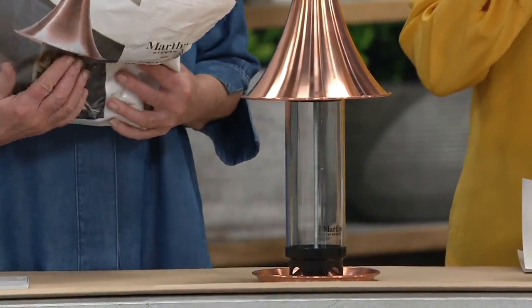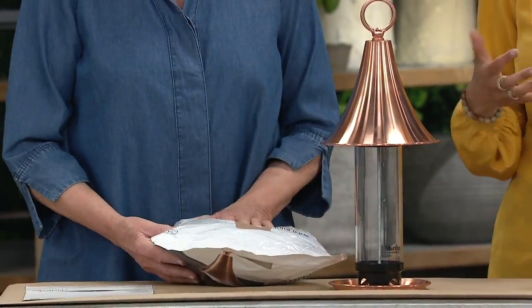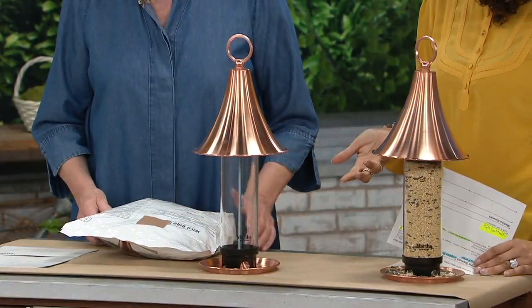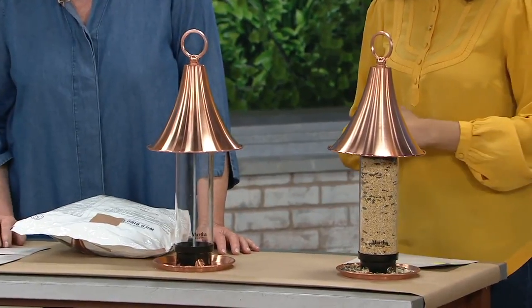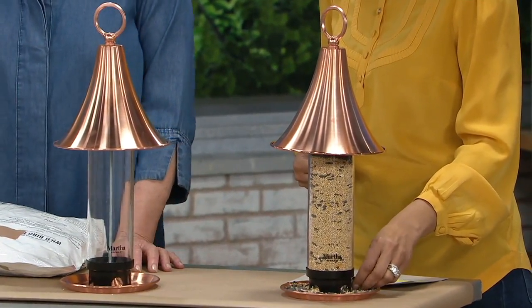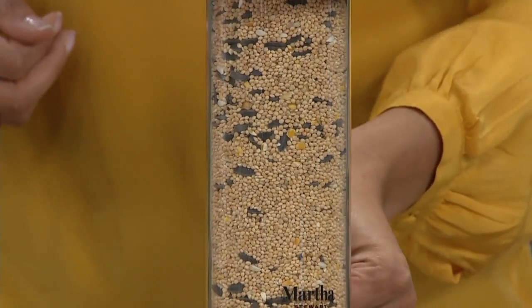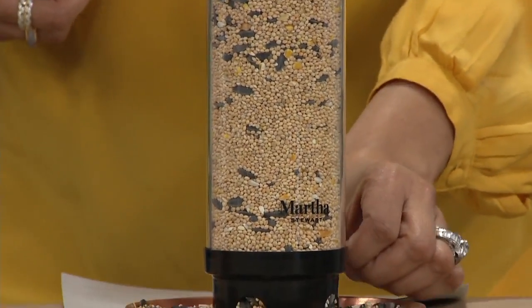Here's the information for the bird seed — it's also clearance priced. It's a five-pound bag for just under fifteen dollars. It has millet, black oil sunflower seeds, cracked corn, and white safflower. That sounds yummy — you can actually put safflower in bread, grind it up; it's very nice for the birds and they adore it.